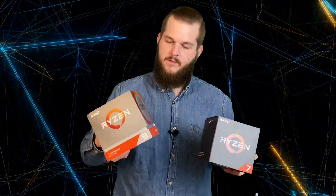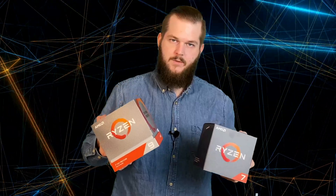So now let's see how they stack up to each other. Is it worth it to upgrade to Ryzen 9? Let's see the benchmarks.